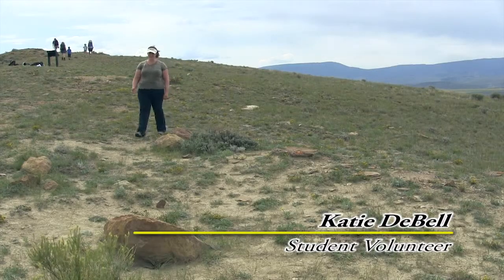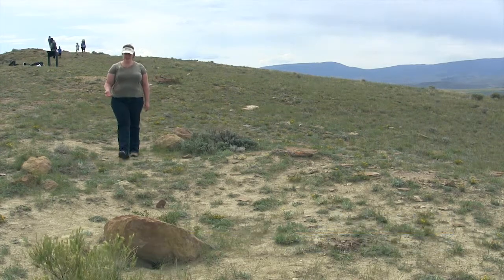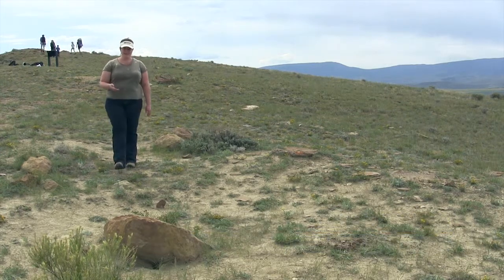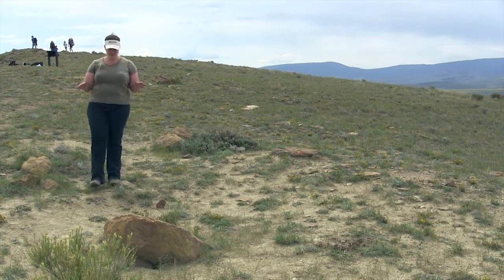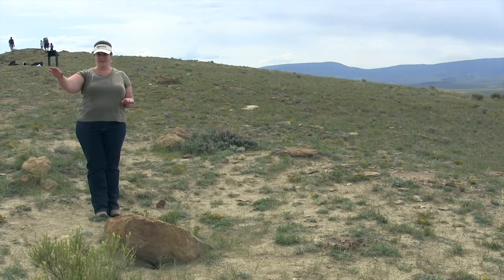One of the wonderful things about this site is the sheer abundance of fossils. When I was doing my internship, I mapped 308 ammonites on 297 nodules. So the entire top of this ridge is just littered with fossils.